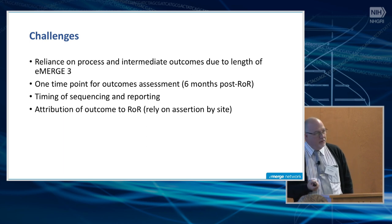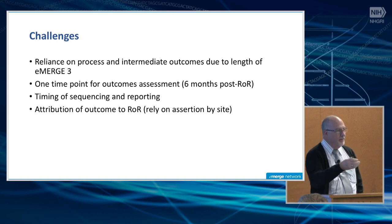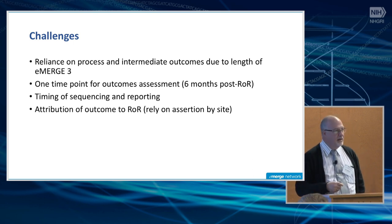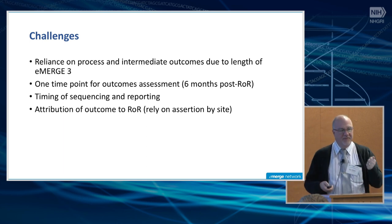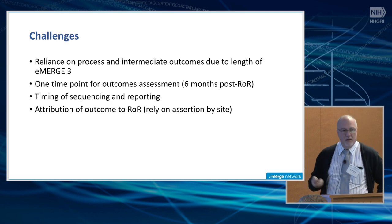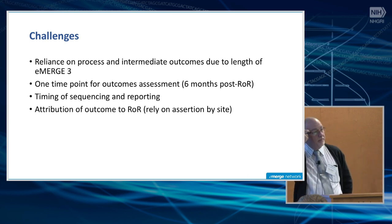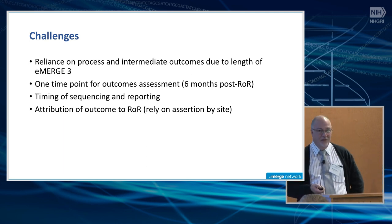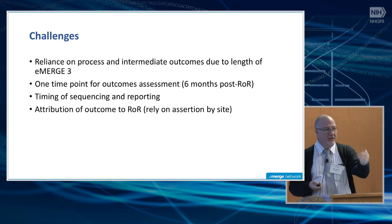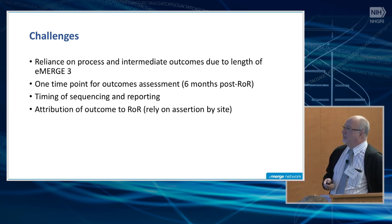The timing and sequencing report have been commented on. Another very difficult issue is how do you attribute that outcome to the returned result? If we return a pathogenic variant in MLH1 and the patient has a colonoscopy, it would be great to say we returned the result and a colonoscopy was done — that's a win. But if that patient had already been scheduled for a colonoscopy prior to the return of the result, then we really didn't improve that outcome. We're relying on assertion by a site — a clinician looking at it and saying whether this was related to the return of results — which is not the most robust approach.